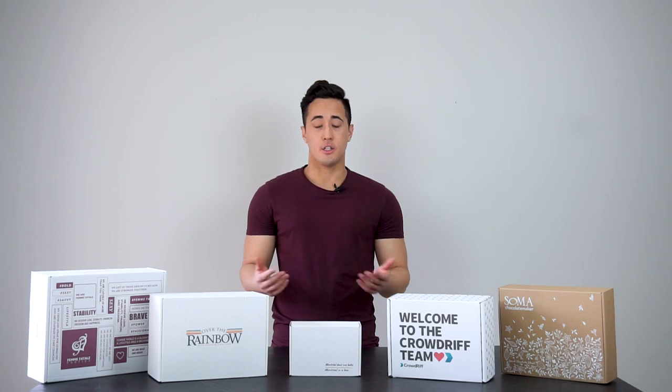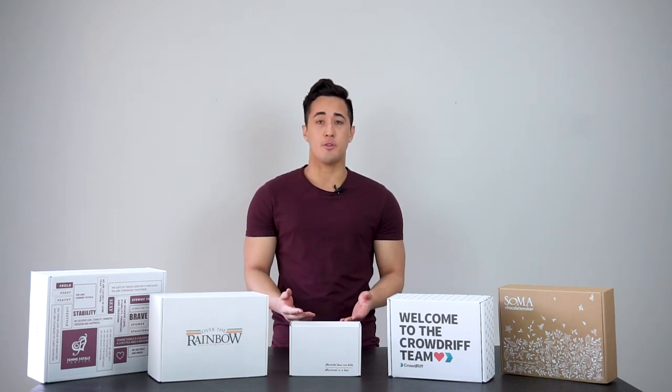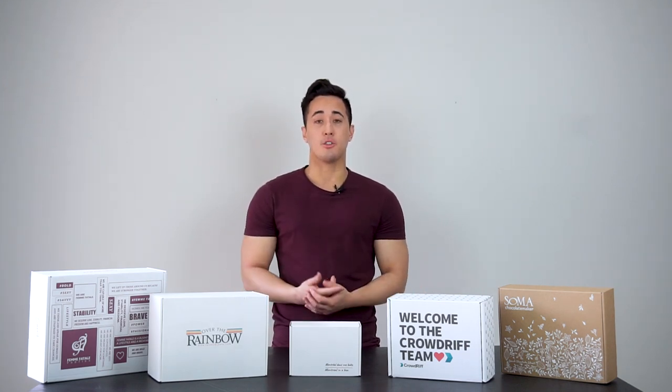Welcome back to another video. We get questions every day about which box size is best for our potential clients, so today we thought we'd go over what items fit in what boxes and which box is right for you.